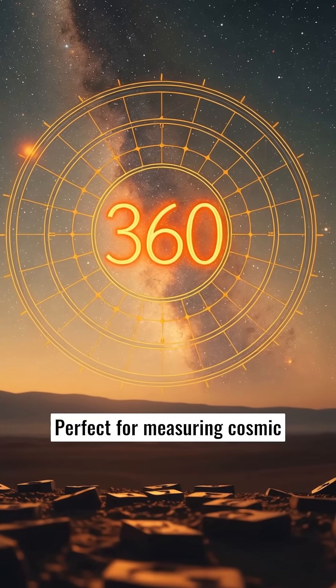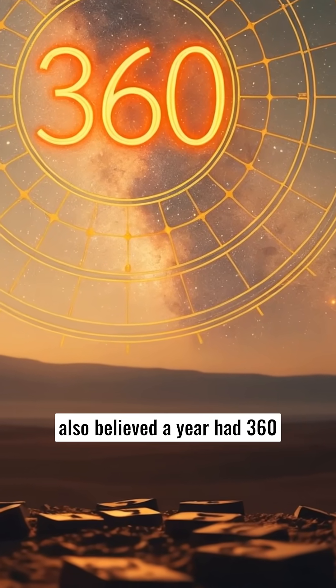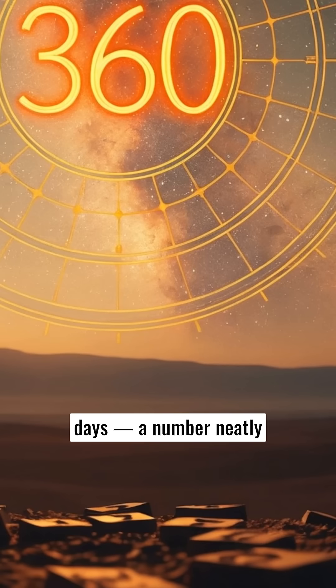Perfect for measuring cosmic patterns, ancient astronomers also believed the year had 360 days, a number neatly divisible by 60 times.